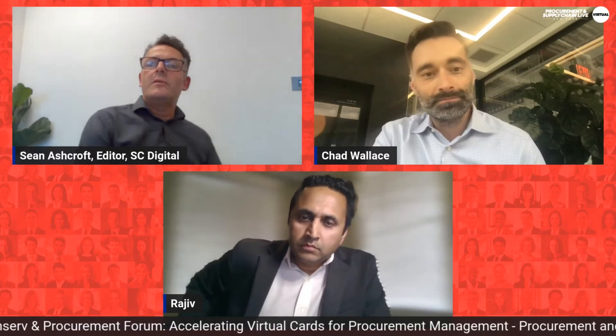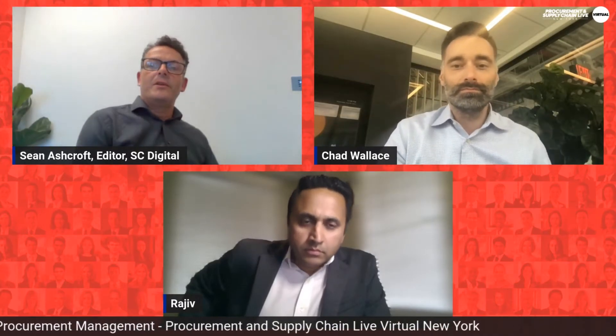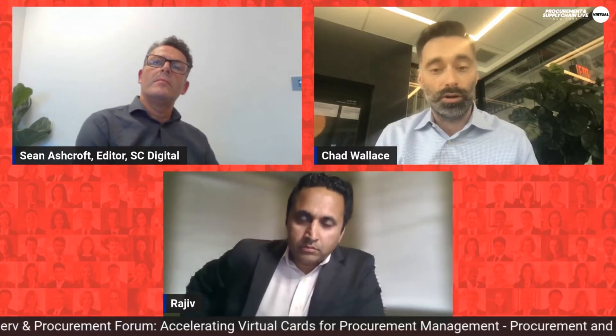What barriers to the implementation of virtual cards do you tend to come across? There are times when customers question how much this is going to cost, or why this is different from an ACH or wire transfer. We've built a set of products at Mastercard that help articulate the value of a procurement program based on card.